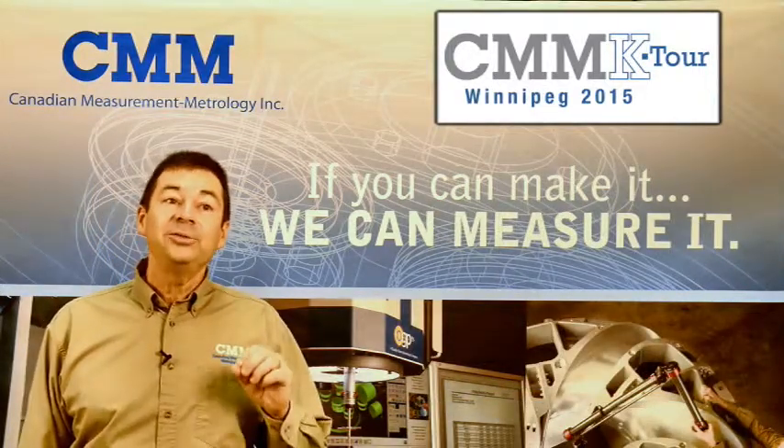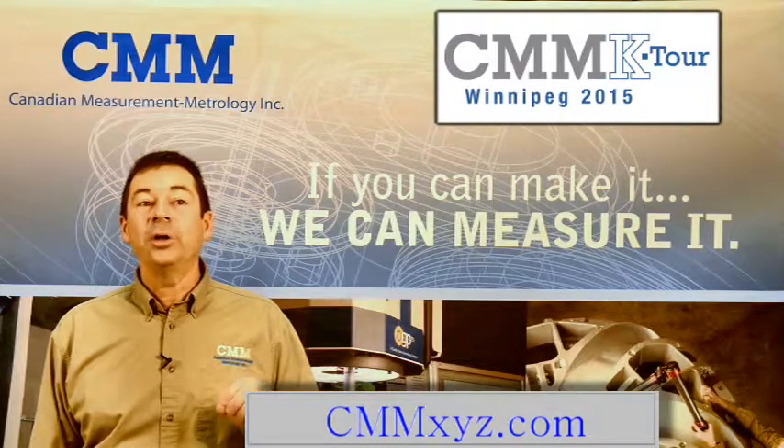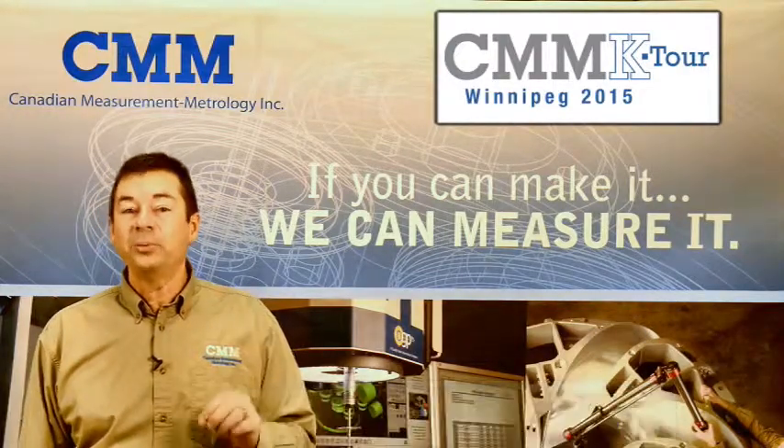To register, please visit us at cmmxyz.com or call us direct at 1-800-606-9266. Should be a great time, I hope to see you there.